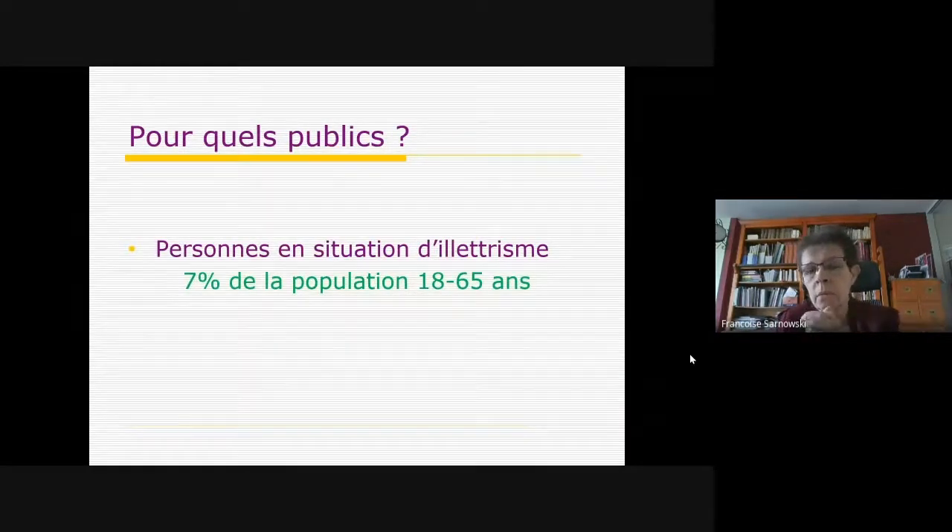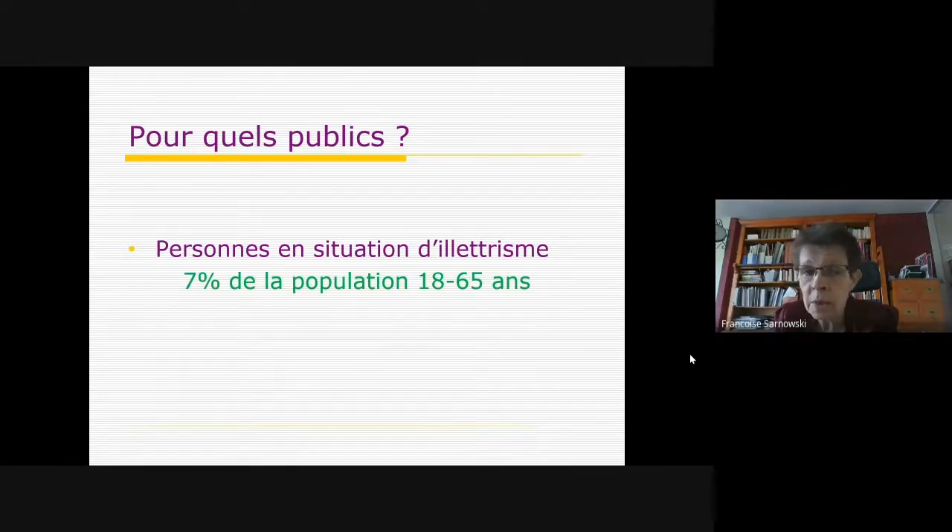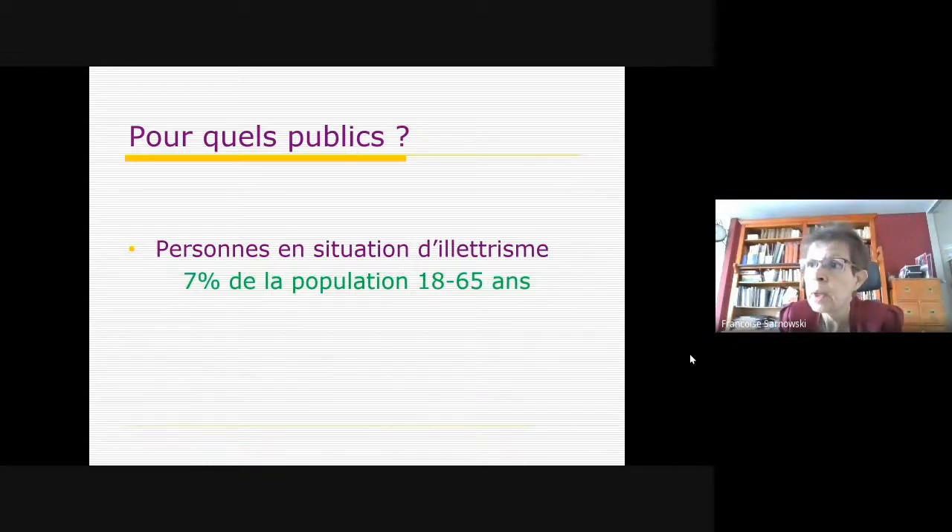Le cœur de cible des espaces faciles à lire, ce sont les personnes en situation d'illettrisme. En 2014, quand on a commencé ce travail en Bretagne, on s'est clairement situés dans la lutte contre l'illettrisme — c'est pour ça que dans le comité national de pilotage il y a l'ANFCI, l'Agence nationale de lutte contre l'illettrisme. L'illettrisme représente 7% de la population française sur les 18-65 ans, d'après la dernière enquête faite sur les ménages — sans les personnes en prison, sur les aires du voyage ni dans les foyers médicalisés.